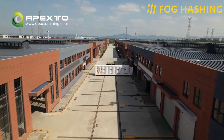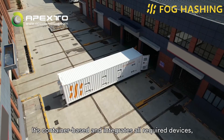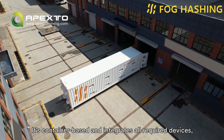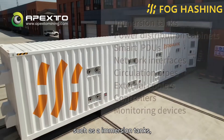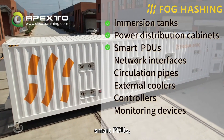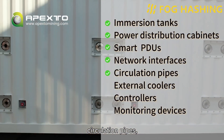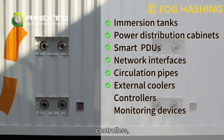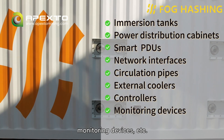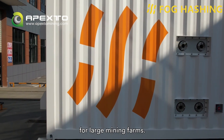The BC40 Mega is a highly integrated all-in-one immersion cooling system. It's container-based and integrates all required devices, such as immersion tanks, power distribution cabinets, smart PDUs, network interfaces, circulation pipes, external coolers, controllers, monitoring devices, etc. It's designed to provide a turnkey solution for large mining farms.